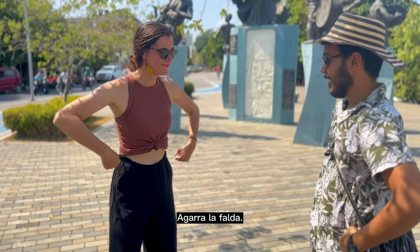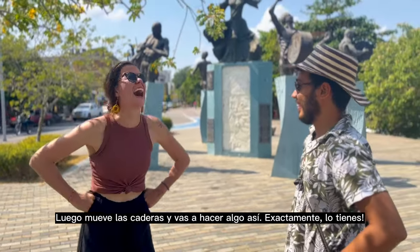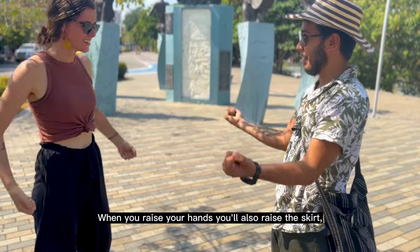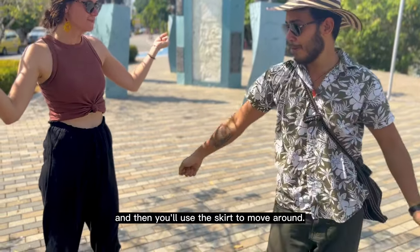Then you grab the spear — you've got the spear here. You're going to do something like that. You got it! When you raise your hands, you have the skirt. You have the skirt — you're going to use it to move.